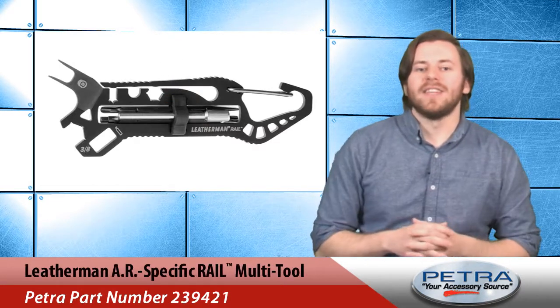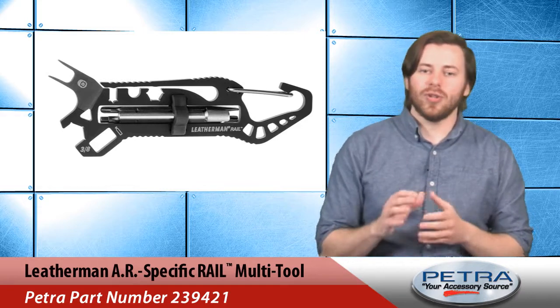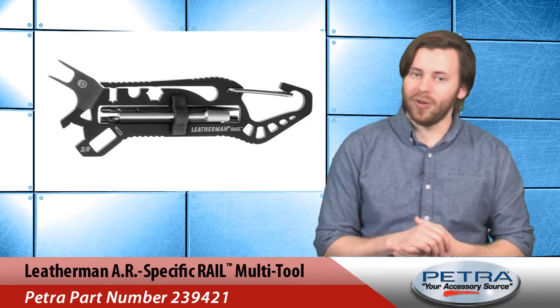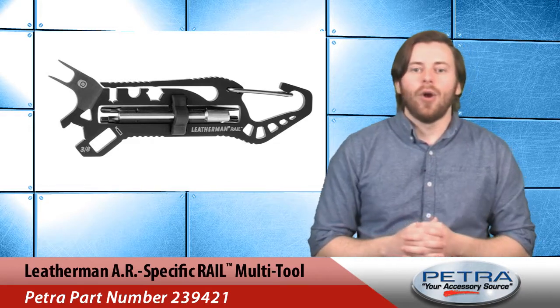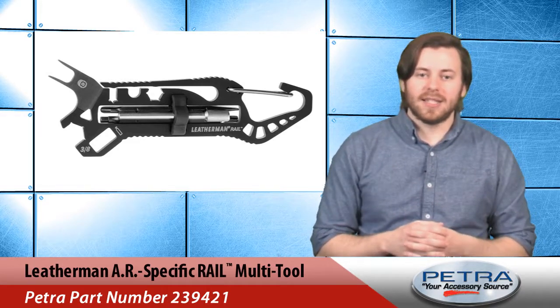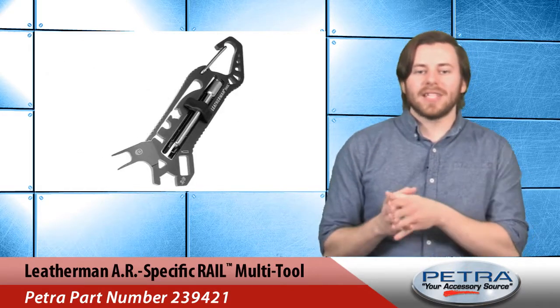Next we have this AR specific rail multi-tool from Leatherman, PetraPulse number 239421. This 100% heat treated stainless steel pocket tool lets your customers make adjustments to their AR on the fly, with drivers for Leatherman bits, standard hex bits, and the included disassembly punch. A grip tight pressure bar keeps them all in place.